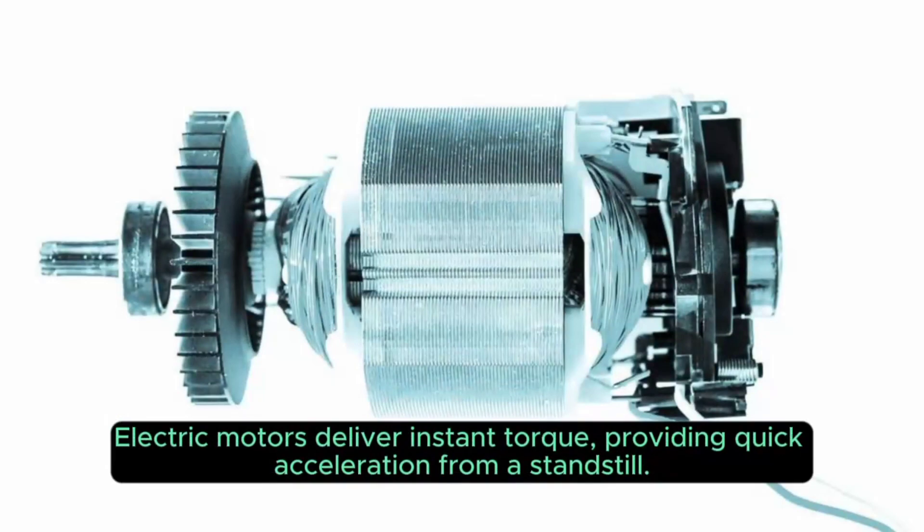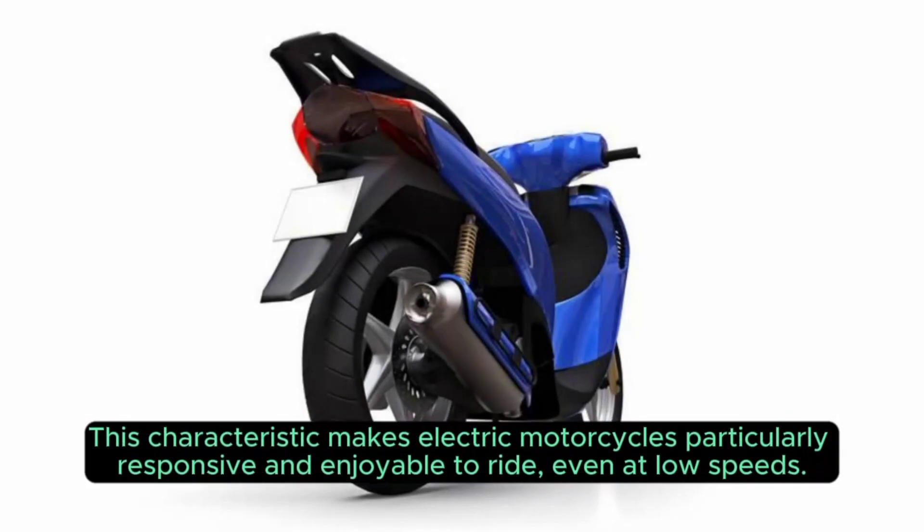3. Instant Torque. Electric motors deliver instant torque, providing quick acceleration from a standstill. This characteristic makes electric motorcycles particularly responsive and enjoyable to ride, even at low speeds.